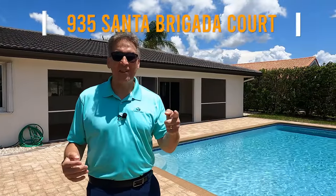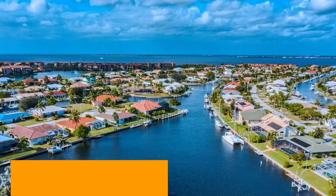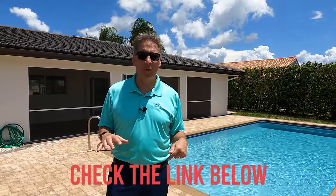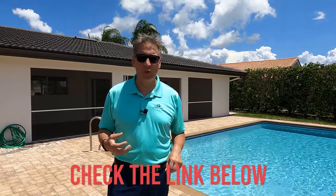So there you have it, guys — 935 Santa Brigida Court here in Punta Gorda Isles, an absolutely gorgeous property, a magnificent transformation if I do say so myself. You guys have got to come and see it. If you want to get an inside look at your own pace, we're going to put a link below that has a 3D tour, aerial tour, and beautiful professional photography. You can also give us a thumbs up on the video, leave a comment, or just let us know you want to come take a look. And before we end, focus on the good — because the more you focus on the good, the more good comes into your life. Have a great day.